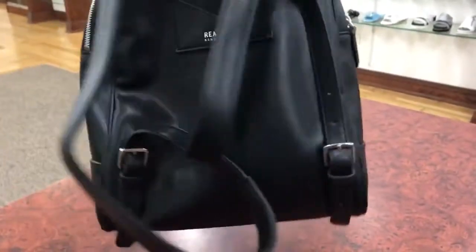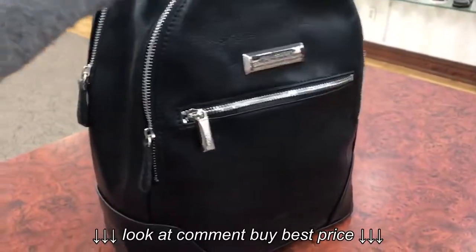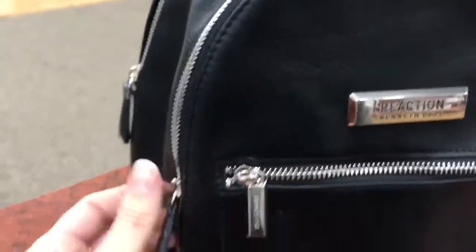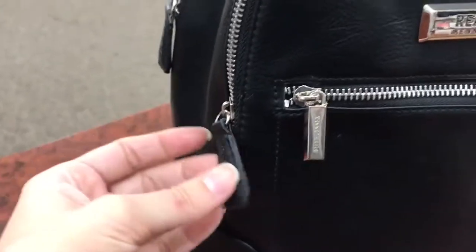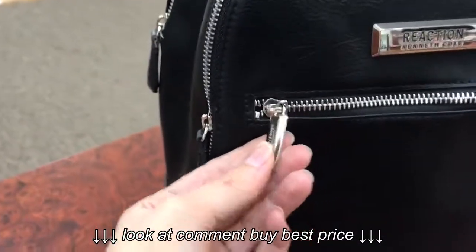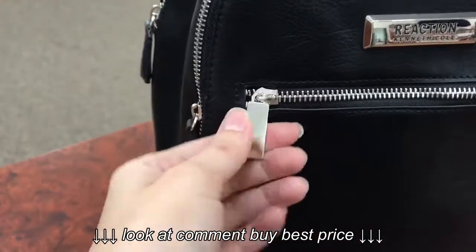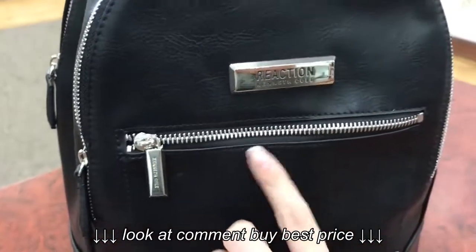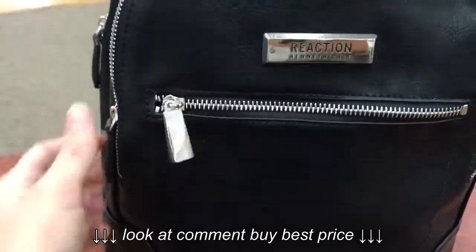It's really light and absolutely gorgeous because it's faux leather, but it looks like real leather, which is really nice. And I like the color of the zippers because it's not gold and it doesn't look cheap.